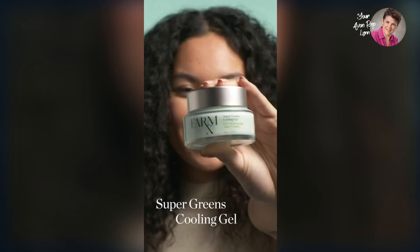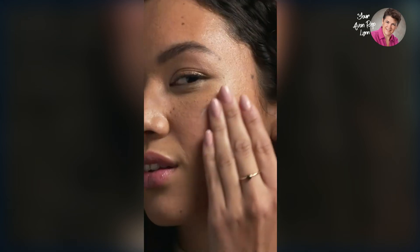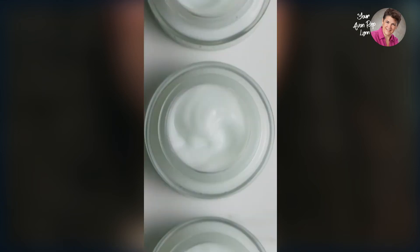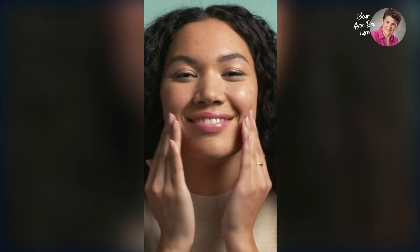When my skin feels extra dehydrated, like from dry winter heat or hot summer days, I use the cooling gel either in the morning or evening to help soothe and moisturize my skin. What's great is this super cooling gel can also double duty as a mask. I just apply a bit more generously after my serum. When I'm feeling really dehydrated, it also works as an overnight mask that I use a couple of times a week for a serious hydration boost.